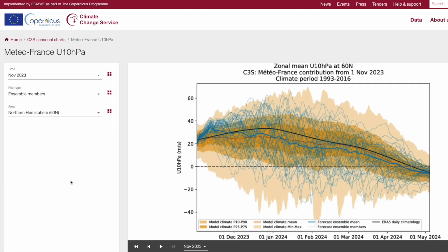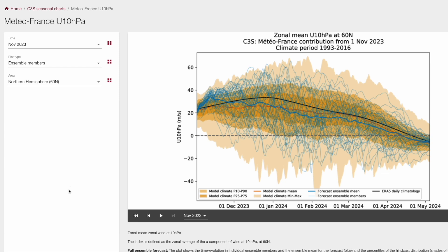Finally the Meteo France run, similar to some other models, actually does go weaker than average as we head into the new year through January and February — perhaps around 10 meters per second below average, which is relatively quite a large amount, but again no sudden stratospheric warming. So from all the runs here, there is quite a bit of disagreement in exactly what will happen, but the majority are either around average or below average zonal mean winds, especially as we head into the new year. Very little signal for above average zonal mean winds from around mid-December onwards.